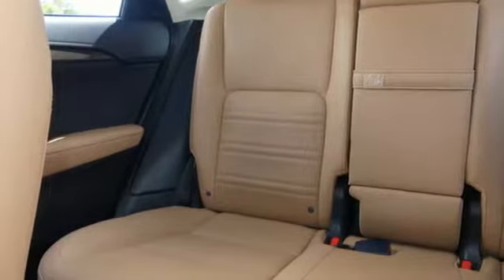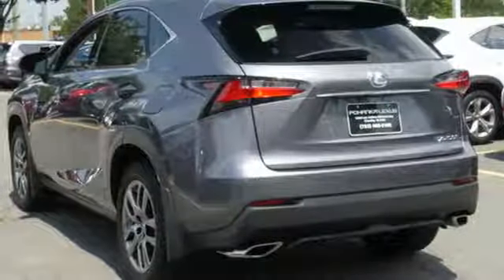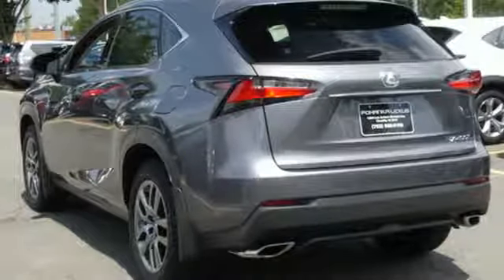Convenience is given with ample storage, cupholders, and power outlets, while the 60-40 split rear seat adds even more versatility. Modern conveniences include dual-zone climate control, power front seats, and smart access.